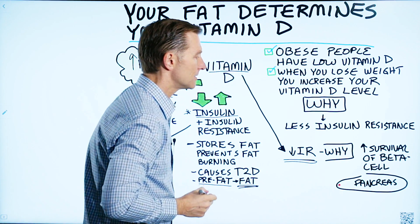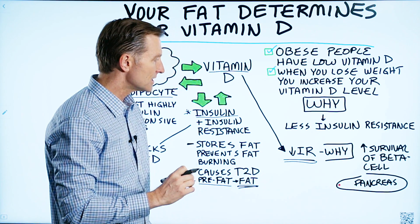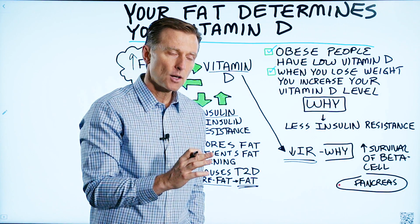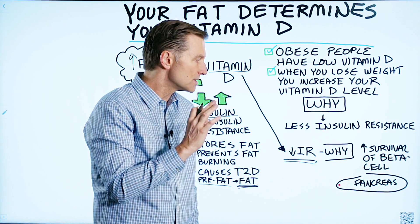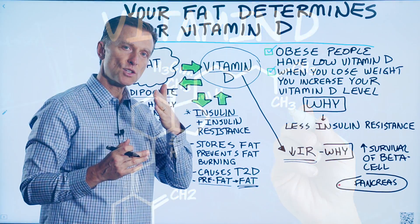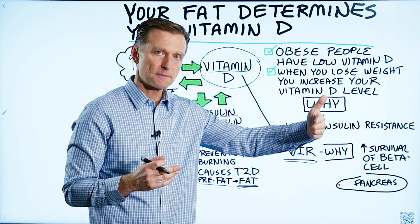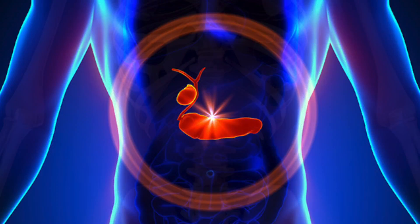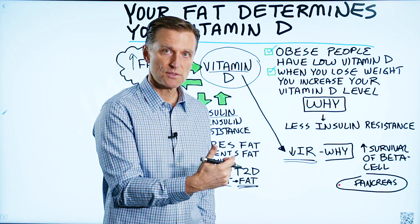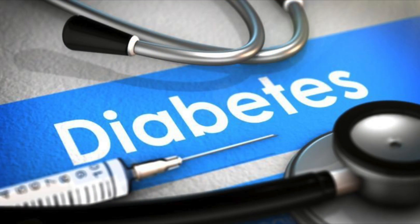Why? Because vitamin D enhances the survival of the cells that make insulin in the pancreas — they're called beta cells. This is why it's so essential for a diabetic, pre-diabetic, or someone with insulin resistance to make sure they have enough vitamin D. Because the actual transition between insulin resistance, pre-diabetes, and diabetes occurs when you get dysfunction in the pancreas. So if you have enough vitamin D, you may not get that dysfunction in the beta cells and you may not develop a full-blown diabetic state.